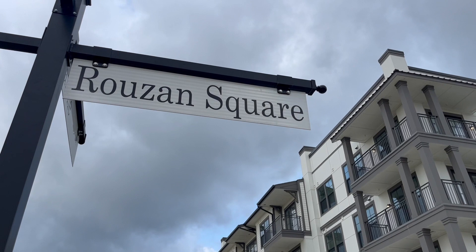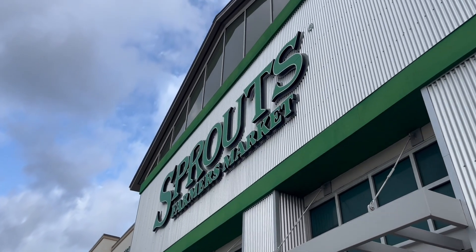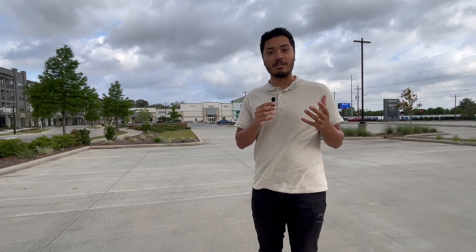For those looking for more modern and new construction homes, bordering South Downs is a newly developed area called Rouzan. In Rouzan, they have an additional shopping center with Sprouts, which is a really popular farmer's market, as well as restaurants like Pizza Artista. Rouzan has a ton of amenities, it's a really desirable area with a ton of luxury homes. Let's check it out.